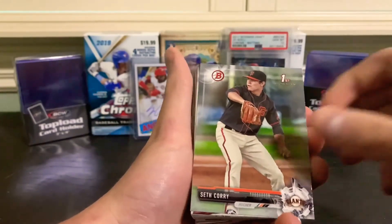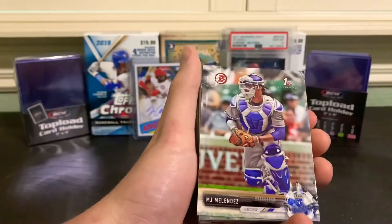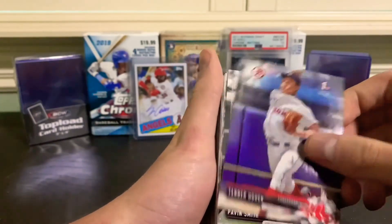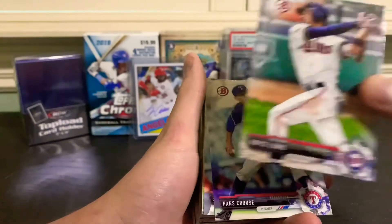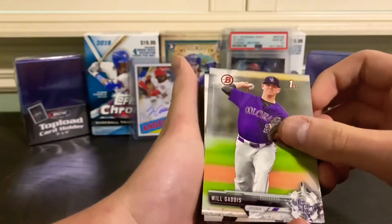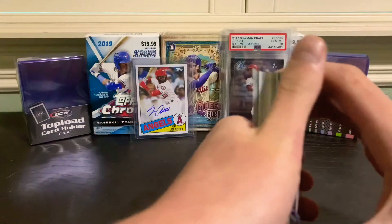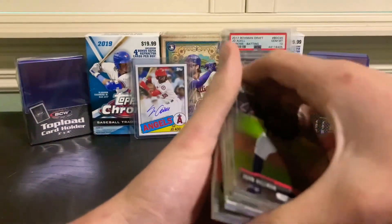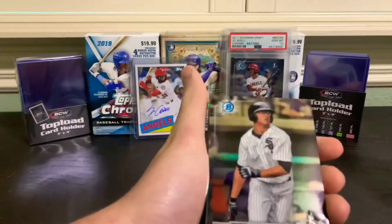Nick Allen, Seth Corry, Lincoln Hensman, Will Gaddis, Cash Case - that's a pretty cool name - Ricardo De La Torre. Now we are on to the Chrome. Juan Hillman, Taylor Ward, Corey Ray, Blake Rutherford.